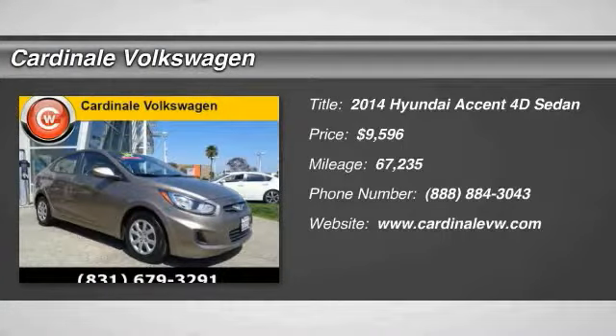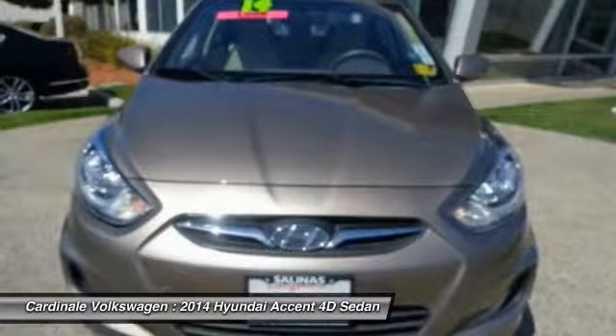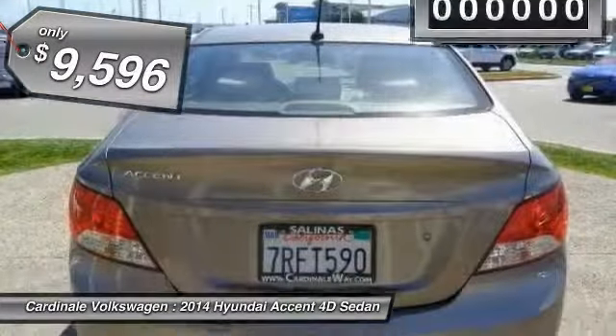Looking for the right vehicle? Check out the 2014 Accent. Designed to keep you moving and leave boredom behind, the Hyundai Accent is affordable, fuel efficient and safe — a winning combination, and is priced below $10,000.